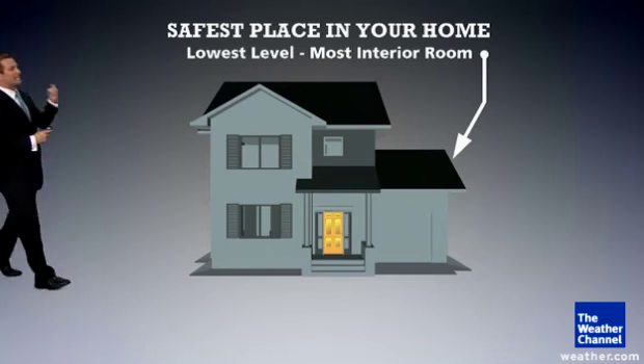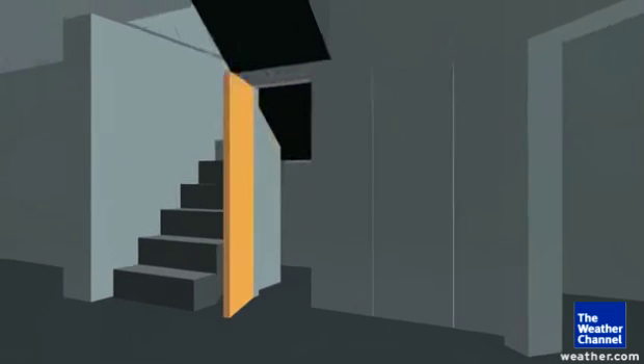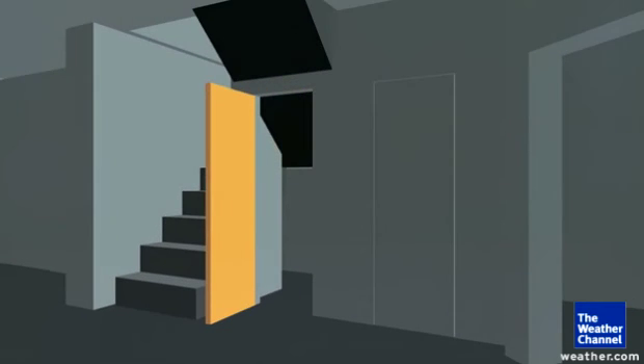Otherwise, find that interior room — if it's a bathroom or if it's a closet, you want to get in there. Bring a helmet, bring some shoes with you, and whatever else you can to help insulate yourself from any flying debris.